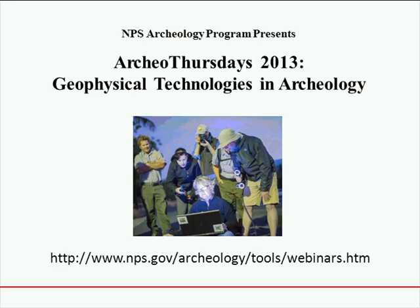Before I introduce our speaker for today, I have some administration for people who are new to the webinar series. All lectures will be recorded, so please be mindful of that when asking questions. Please set your phone to mute, and remember to unmute when you want to ask a question. The recorded webcast will be posted on the NPS Archaeology Program website. I'll also make an announcement in the Archaeology e-gram when webcasts are posted. If you don't receive the e-gram and would like to, let me know and I will add your name to the mailing list.